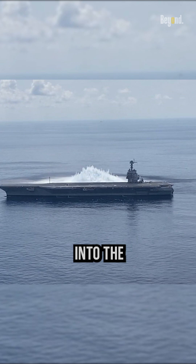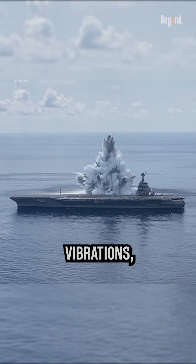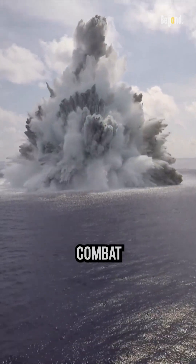This data provides valuable insights into the ship's behavior, such as how it responds to the shocks, vibrations, and potential damage caused by explosions. By subjecting these massive vessels to controlled explosions, they can identify weaknesses, improve their design, and enhance their overall combat readiness.